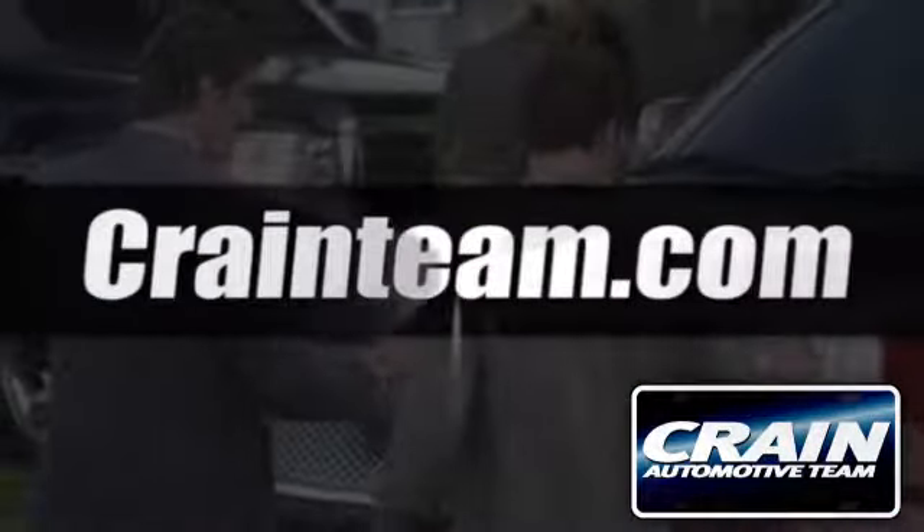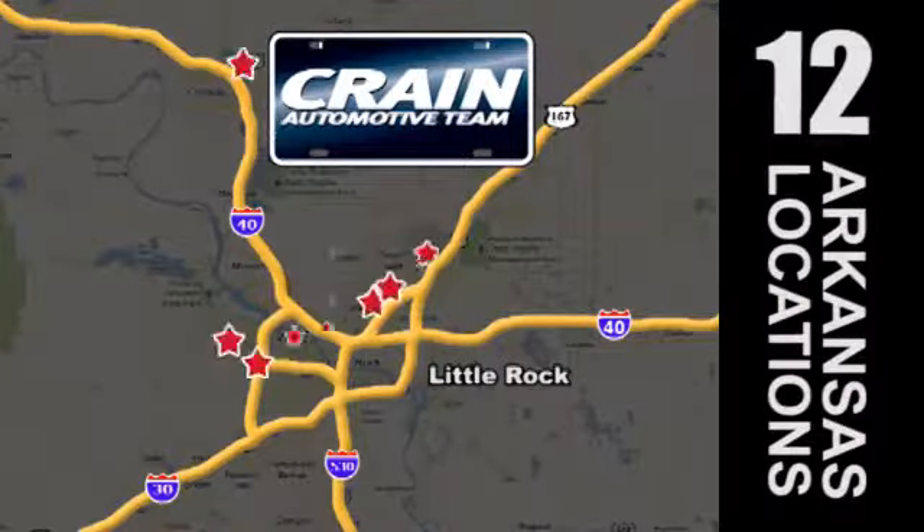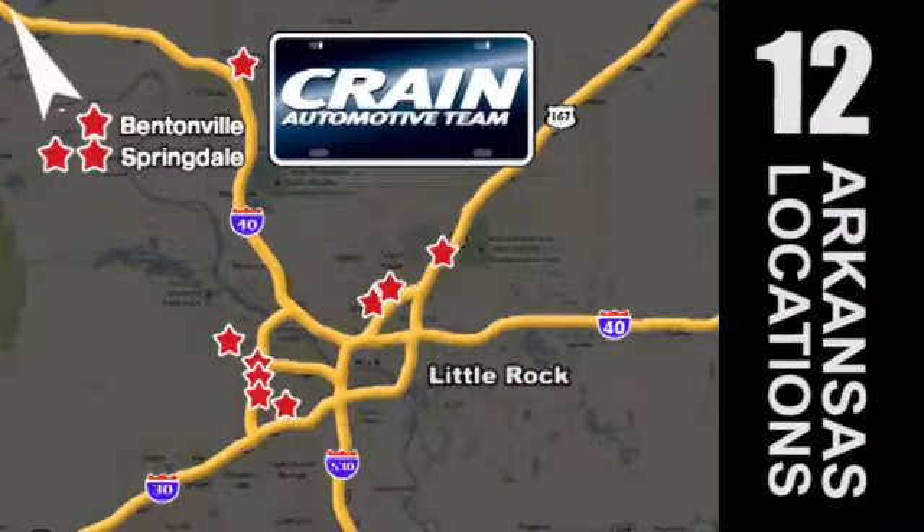Visit us anytime at craneteam.com. Go, go, go — the Crane Team's got them. craneteam.com